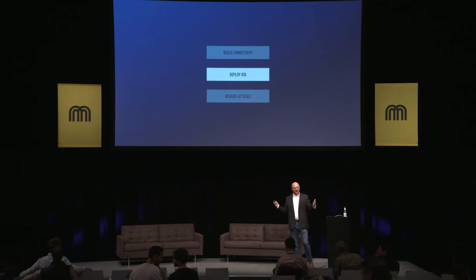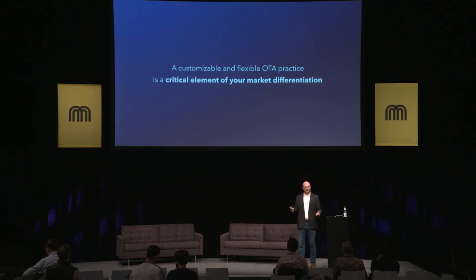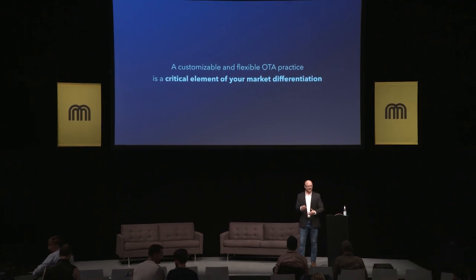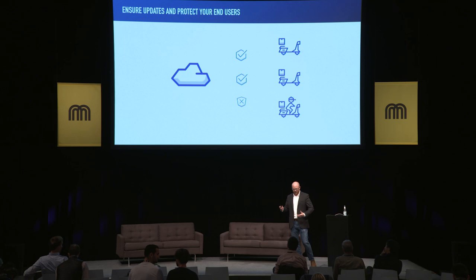So now that we've talked about how we're going to connect our devices, we want to talk about how we're going to deploy over-the-air firmware updates to these devices. I'm sure many of you have heard of OTA, and for many of us familiar with the space it feels like table stakes. But those of us that want to differentiate from the pack and be able to operate at scale will need to leverage a flexible OTA practice that will both give you market differentiation and improve your user experience. So what is OTA?